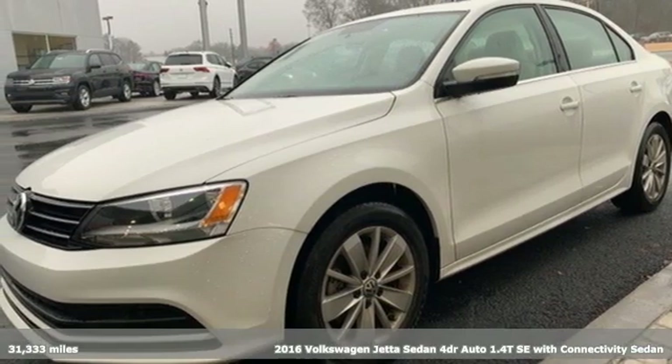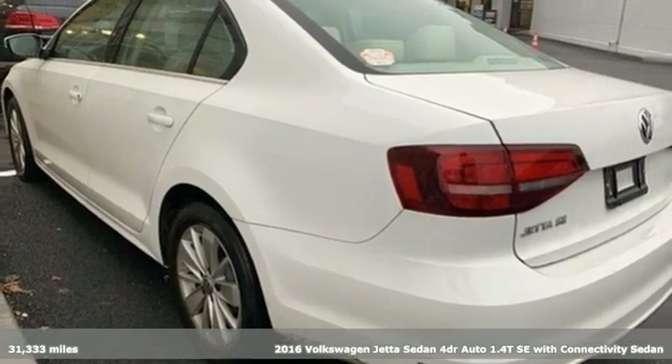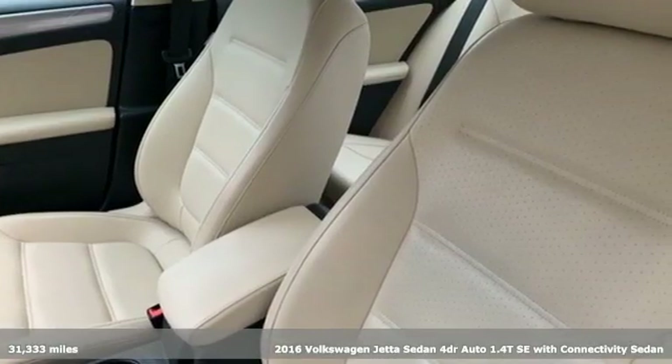It's a 2016 Volkswagen Jetta sedan. How do you make a lasting first impression? By being impressive, and that's exactly what this Jetta does.